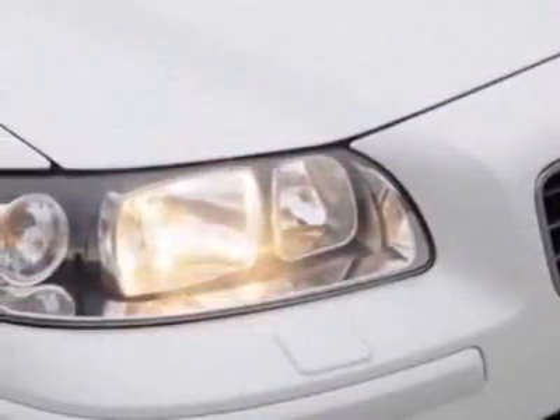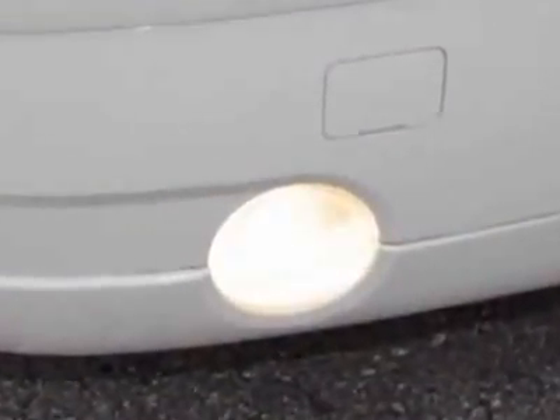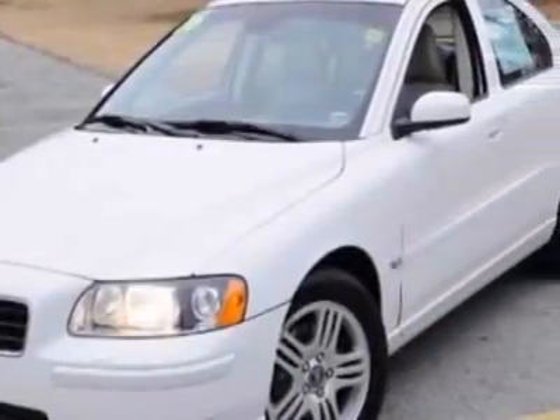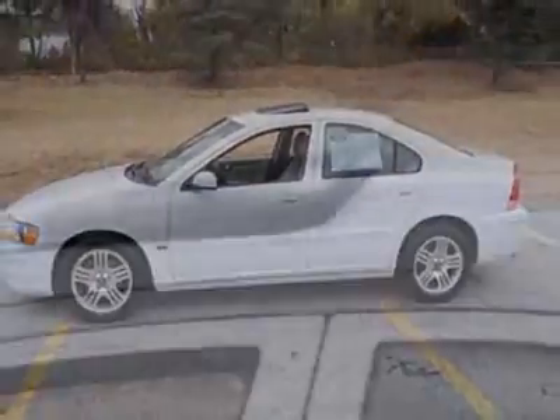This S60 boasts a 2.5 liter turbo engine and has a 5-speed automatic transmission. Additional options for this vehicle include power driver's seat, separate tweeters, sunroof, driver airbag, and Bluetooth.